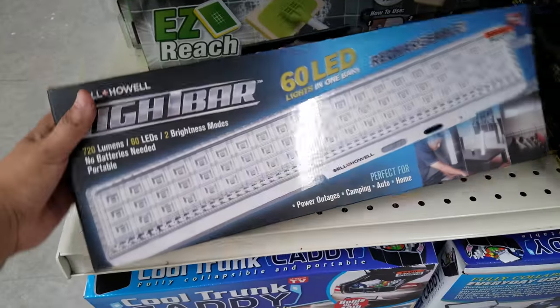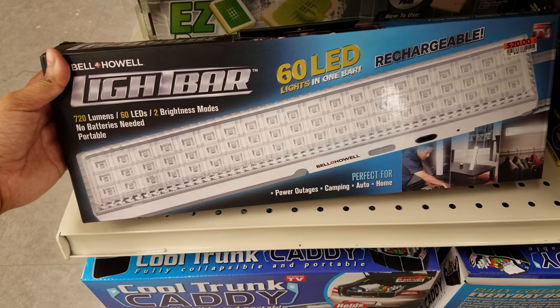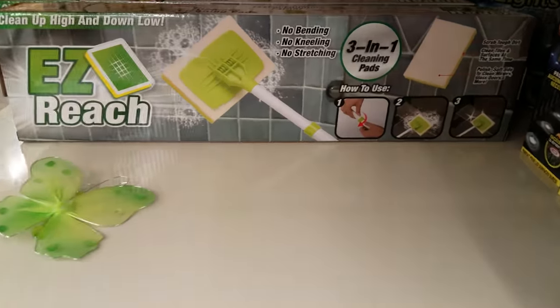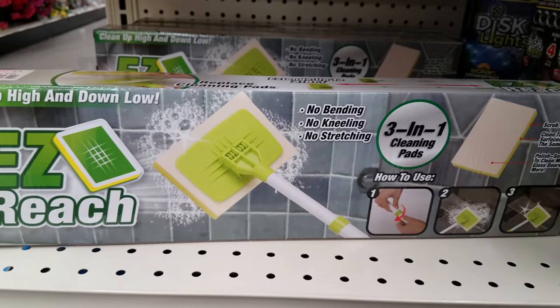Down here is $20 — it is a light bar, lights in one bar, you know, if you need more light. Look at that right here — easy reach. This is great for like cleaning your bathroom. No bending, no nailing, no stretching.